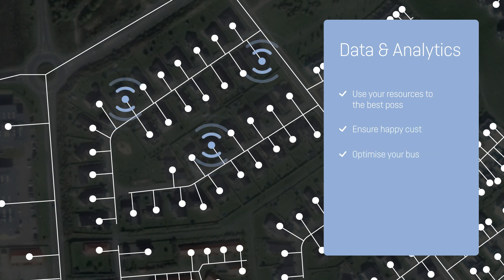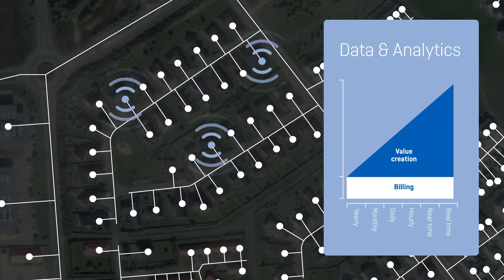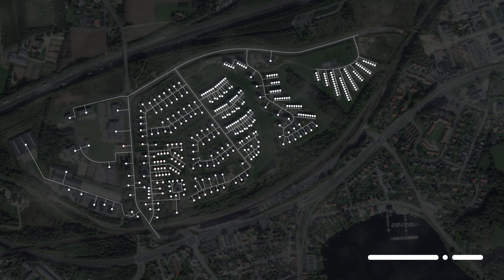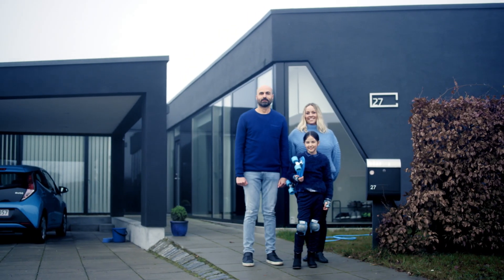And let's reveal a secret upfront: the more data you have, the more value you can create. Data from smart meters can be automatically collected via the remote reading solution.